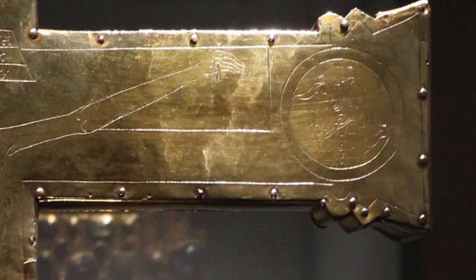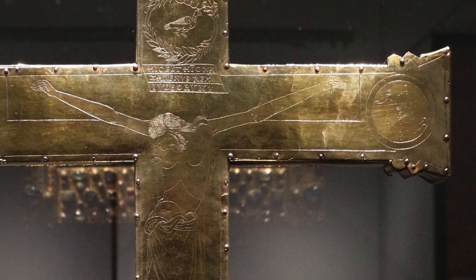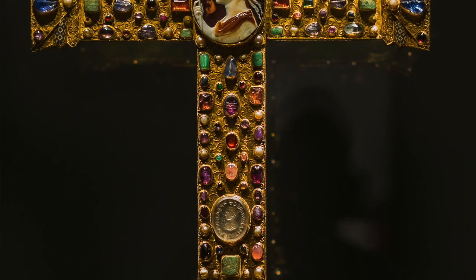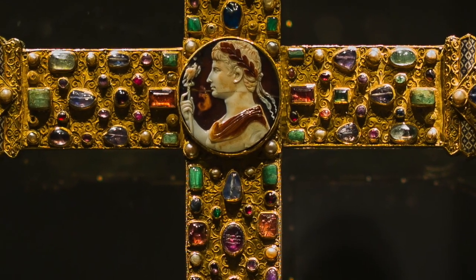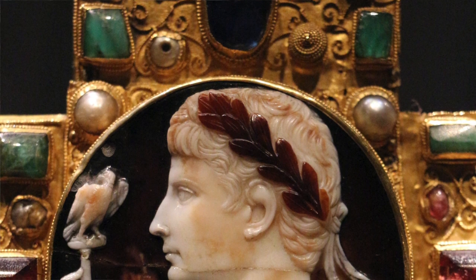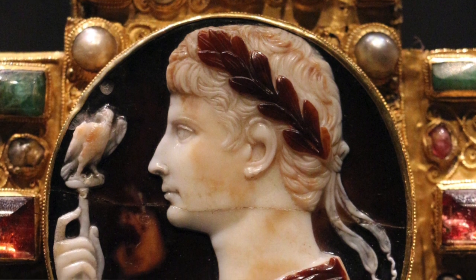The sun and moon are shown crying at the moment Jesus died. It's a clear reference to ancient times, to the ancient Roman Empire. But it's certainly not the only reference to the ancient Romans, because if we turn the cross around and focus on the center, we see a cameo. A cameo is a typically Roman form of art where they take semi-precious stones that have different layers of color and carve them to make use of those layers.